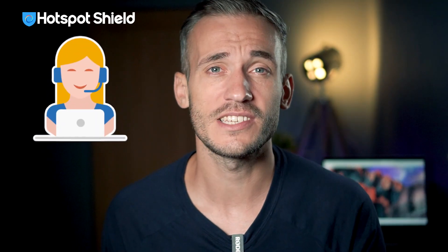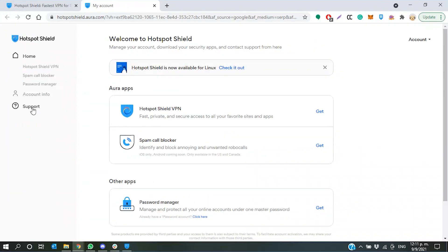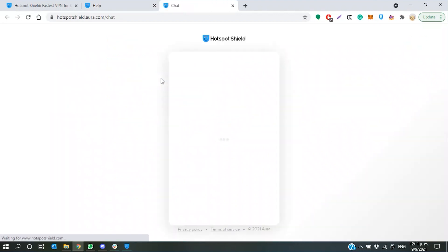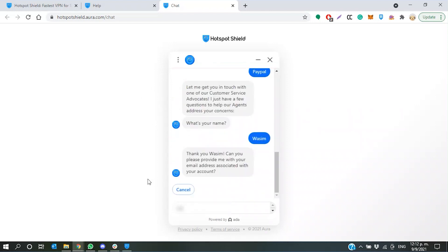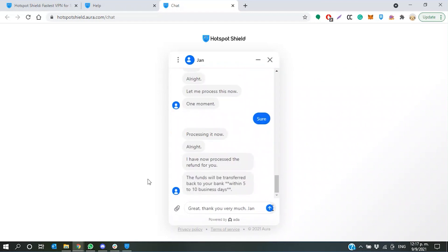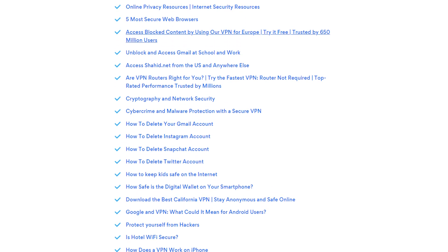Hotspot Shield has a solid customer support department with standard communication channels like email, 24-hour live chat, and a support ticket system. I was testing out the 45-day money-back guarantee, so I contacted customer support on live chat to ask for a refund. I got a reasonably quick response, and after submitting my email address and order number, I got my payment back on my debit card — minus the transaction fees. The official site also has a help center where you can find answers to common questions and concerns.